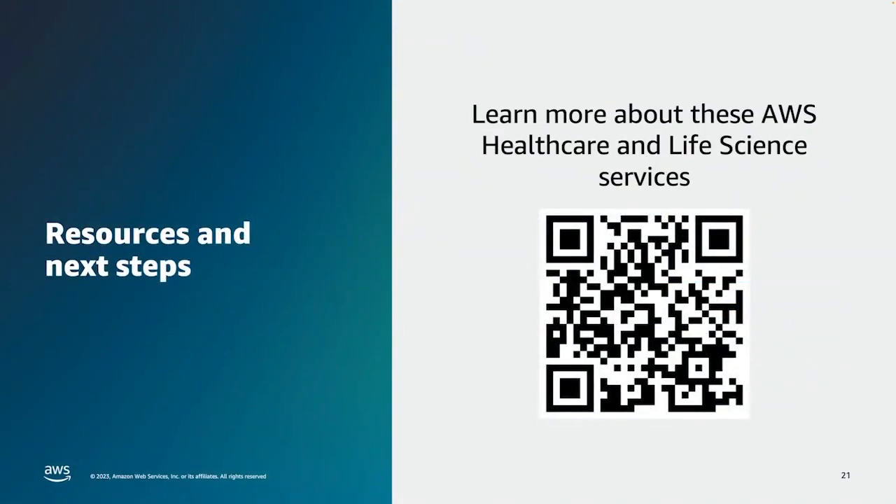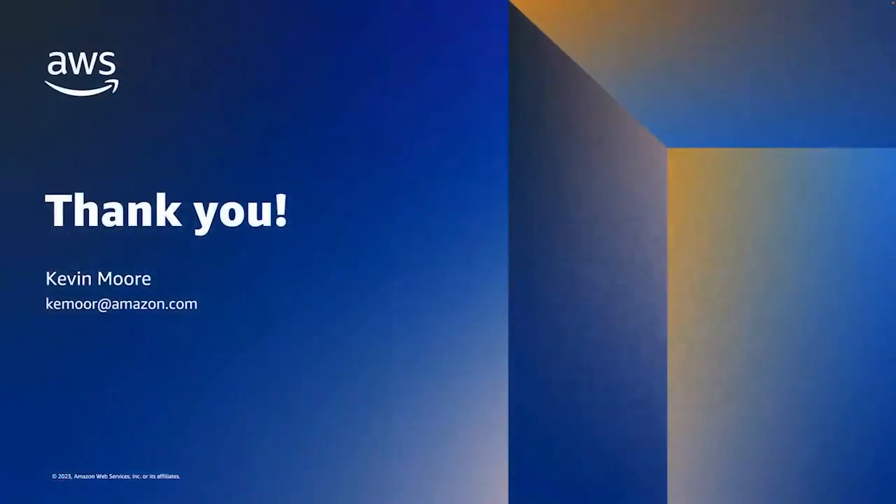We've covered a lot today, and the good news is much more information about all of these services is available online — you can learn more by following the link from the QR code shown here. Thank you so much for your time. I really appreciated sharing information about our purpose-built services for healthcare and life sciences customers.